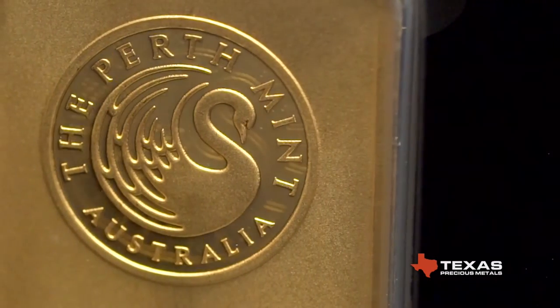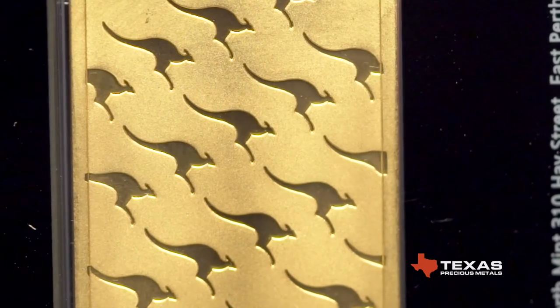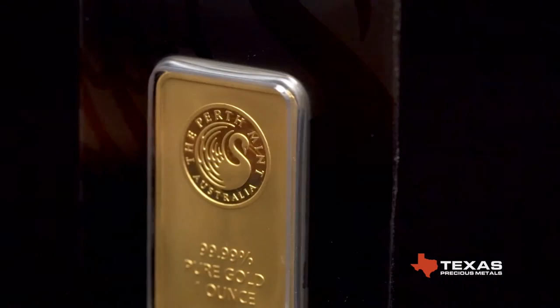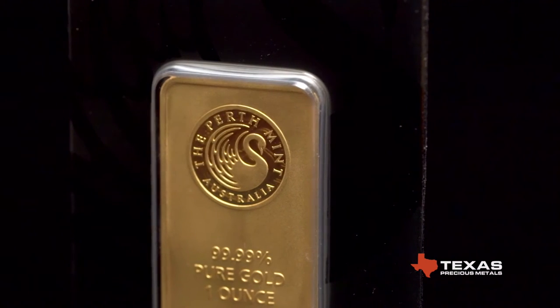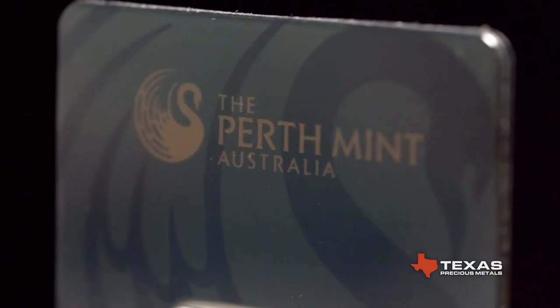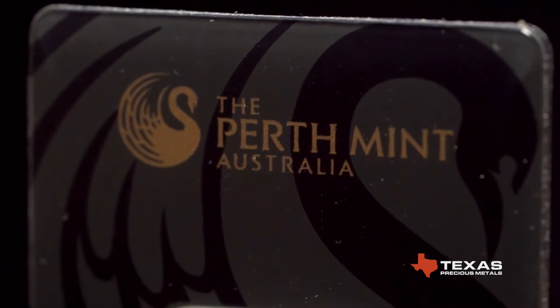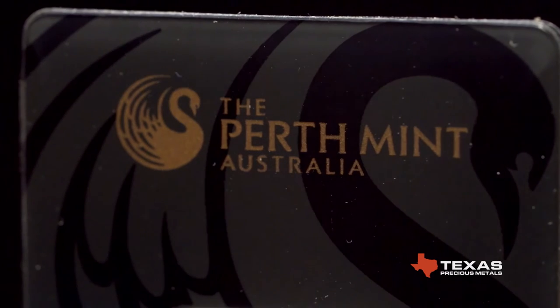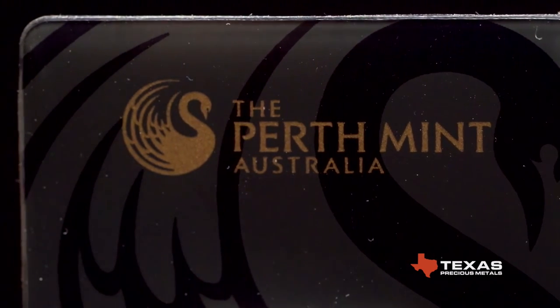The front of the bar depicts the Perth Mint's famous logo, and the back features an attractive kangaroo motif. Their wide distribution makes these bars internationally recognized and facilitates easy purchases and liquidations. The Perth Mint's extensive experience and use of advanced manufacturing technology contributes to its reputation of being the highest quality mint in the world.